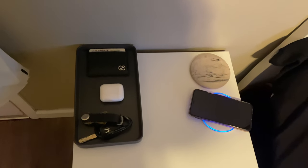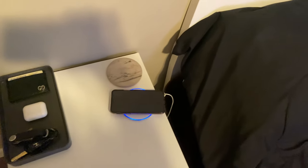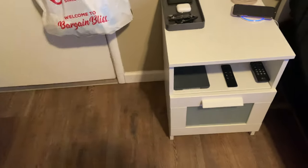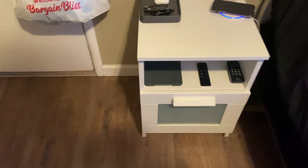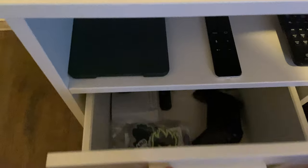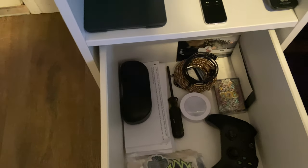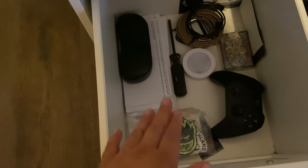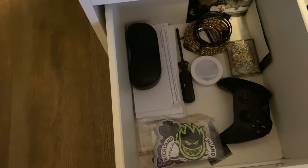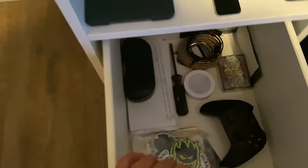Here I have my nightstand with my wallet, my AirPods, some keys, my phone charger, my iPad Mini from around 2014, a controller for my Apple TV, and a speaker controller. I also have a case for my glasses, some cables, some stickers that I like to give out — I play in a band — and my Xbox One controller.